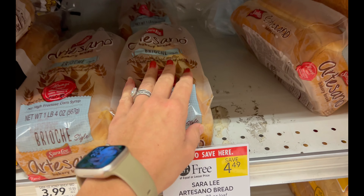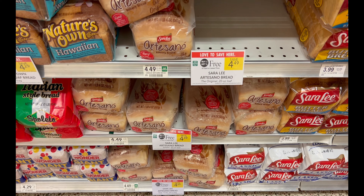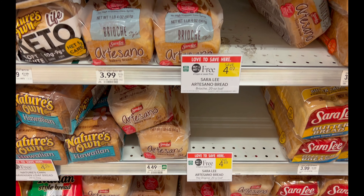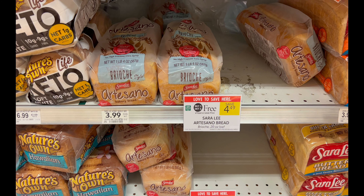This Artesano bread is so delicious and it's buy one get one free. I have bread on my grocery list anyway, and I also need to get up to $75 in groceries for the Heineken rebate, so I'm going ahead and grabbing this.